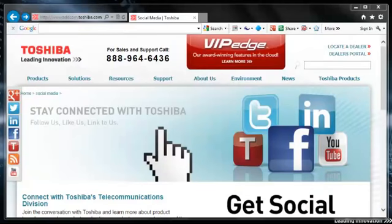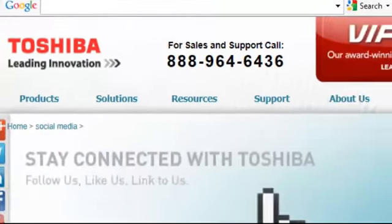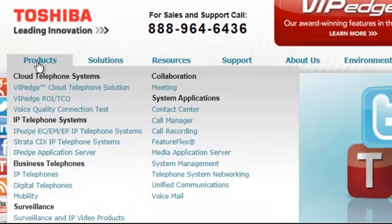Hello. We're going to go over a tool that we have on our public website that enables you to test your internet connection for the deployment of VIP Edge telephones. You simply go to our website www.telecom.toshiba.com, hover over products, and click on voice quality connection test.